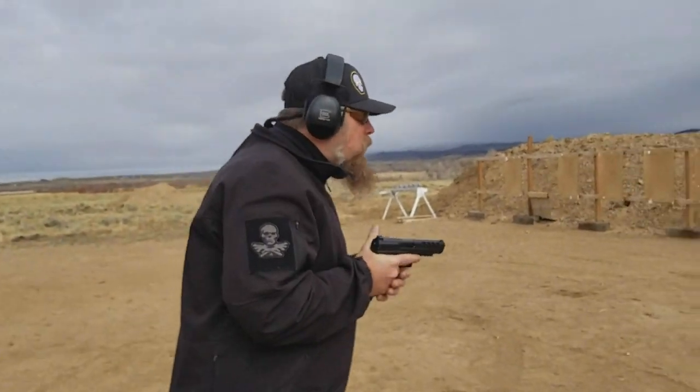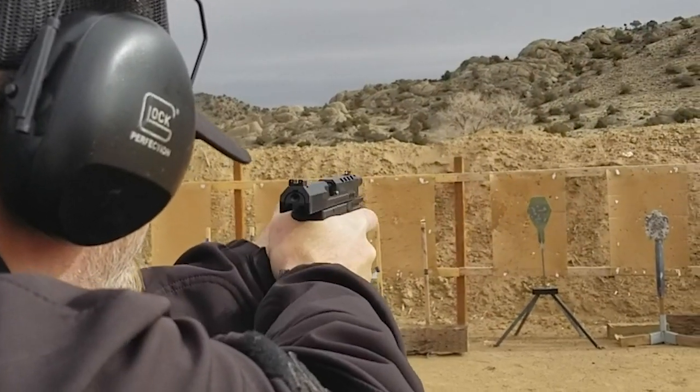Steel target's about 10 yards away. Let's do it. Oh, wow. I've got ammo already, but I need to go get some more.